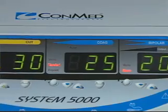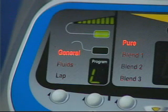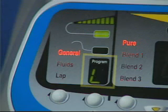Moving to the upper portion of the control panel of the System 5000, you see the System Displays and Controls. The top left corner shows the Dispersive Electrode Status Display, the Specialty Output Indicator, and the Program Memory Display.